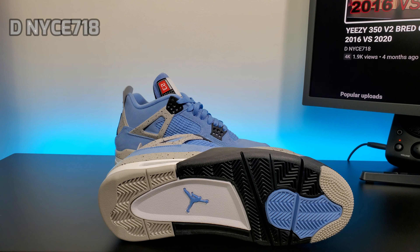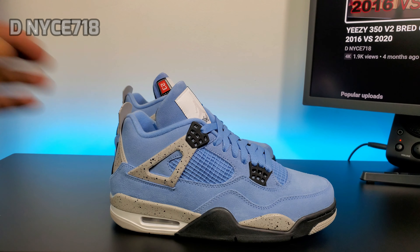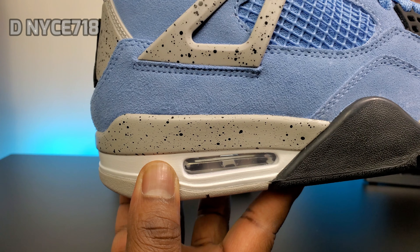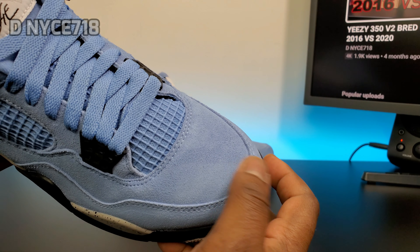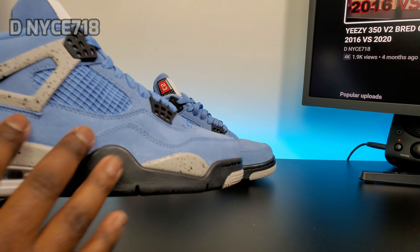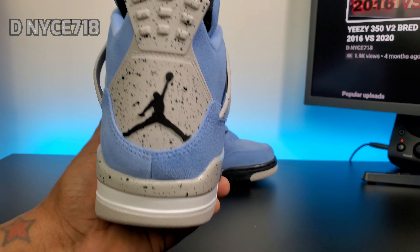It's been hard getting stuff on the Sneakers app and FLX app, so I haven't really been picking anything up. On the bottom you got the gray, University Blue, black, white, and that blue Jumpman. You got that gray, black, and white midsole, and a gray air unit right there.